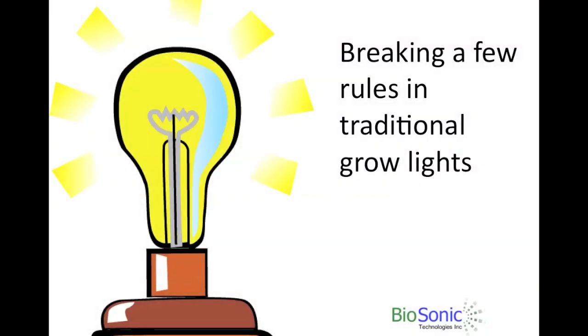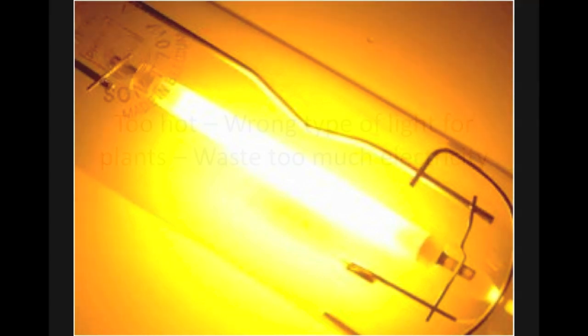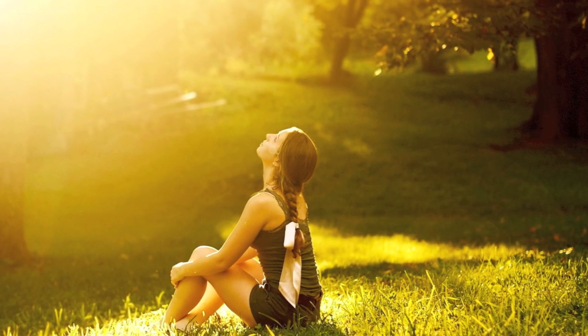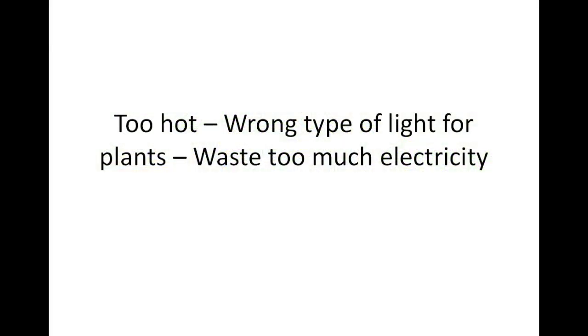We like breaking rules, and we want to break one right now. From Biosonic, we have a new idea about traditional grow lights. A lot has not changed in lighting for many years, so let's throw away some old ideas. Current lighting using HID is way too hot, we have the wrong type of light for plants — we're using people light, not plant light. We waste too much electricity, spend too much money, we're not in control of crops, and we're not growing enough yield.